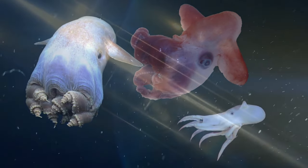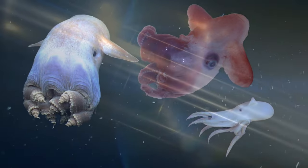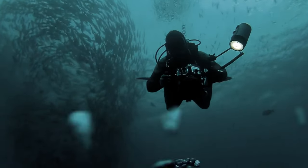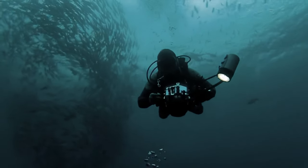If you can't get enough strange animals, you'll be glad to learn that the deep sea has barely been explored by humans. So keep an eye out — there are bound to be more fascinating animals discovered in the deep in the future.